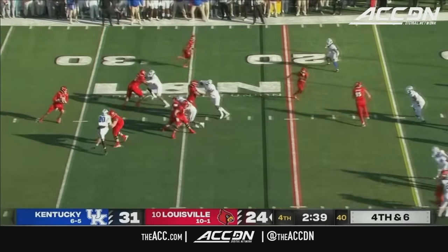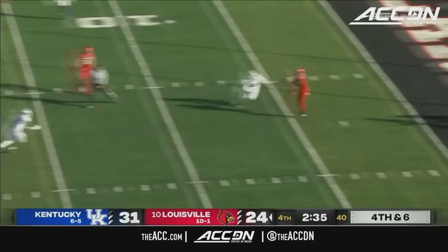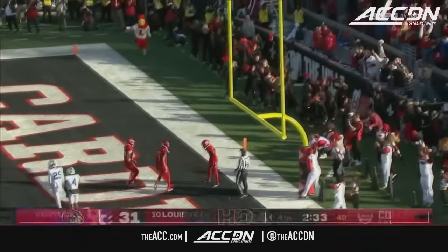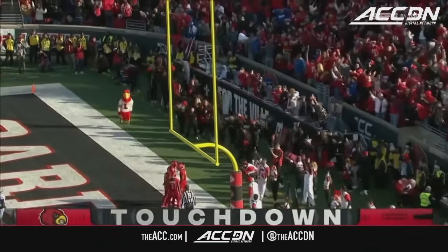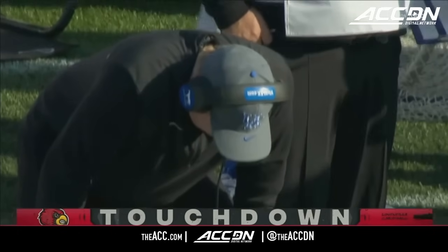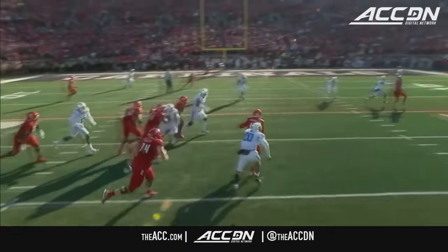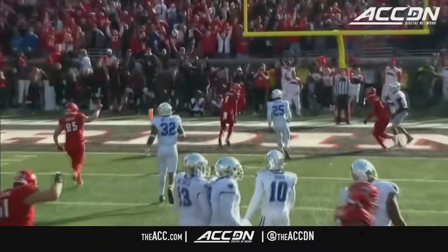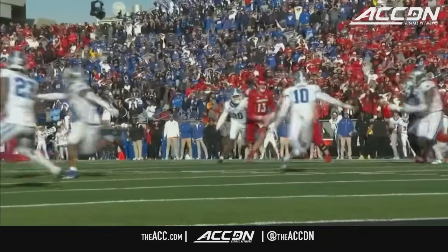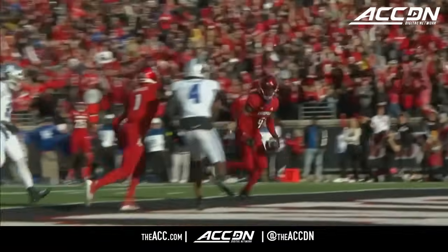Fourth down for Louisville — Plummer looking for something, being chased, gets rid of it and they get it to Huggins-Bruce. A little magic from Jack Plummer — had all the come-from-behind wins this year — could they have another? Fourth down magic from Jack Plummer — Amari Huggins-Bruce with the touchdown reception!